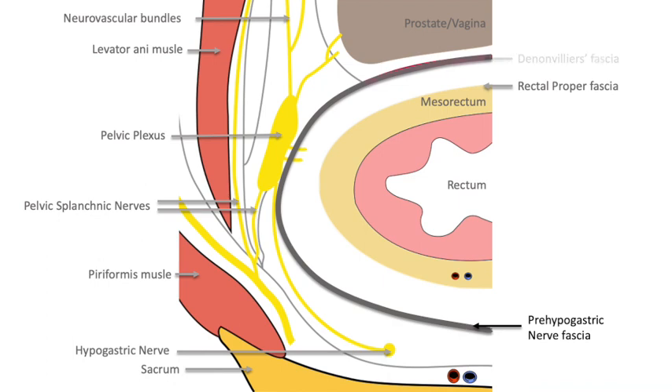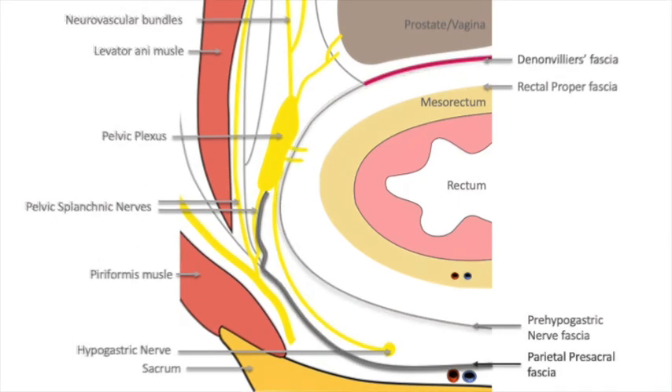At the level of the pelvic plexus, this fascia gets closer to the lateral extension of the Denonvilliers fascia. The parietal presacral fascia is dorsal to the hypogastric nerves and ventral to the presacral venous plexus and pelvic splanchnic nerves. This fascia meets with the pre-hypogastric nerve fascia at the pelvic plexus.